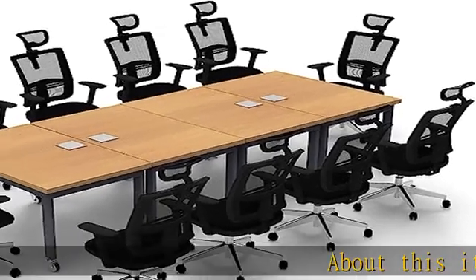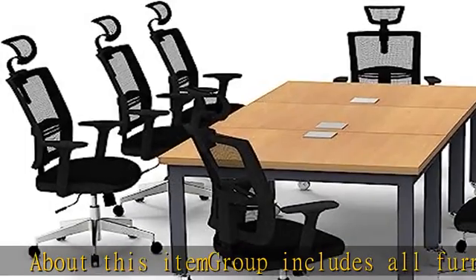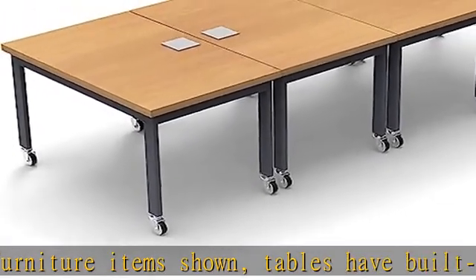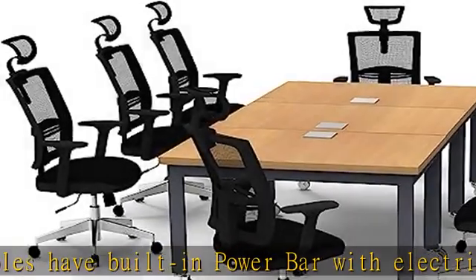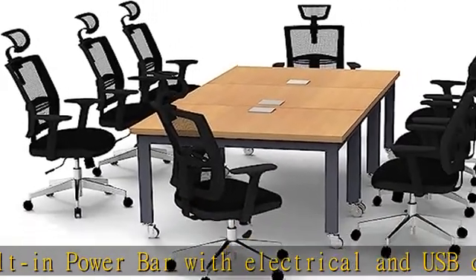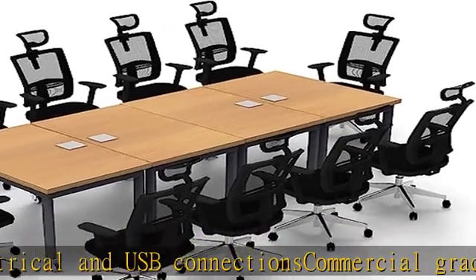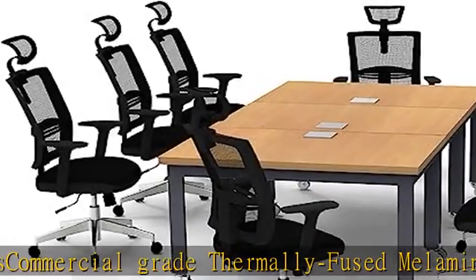This item group includes all furniture items shown. Tables have built-in power bar with electrical and USB connections. Commercial-grade thermally fused melamine extra-thick tabletop construction extends life in busy companies, with heavy-duty edges to protect from bumps and dings. Each individual table measures 48L x 30W x 30H. Tabletops and fully welded heavy-duty frames in rich textured graphite color arrive pre-assembled in carton.